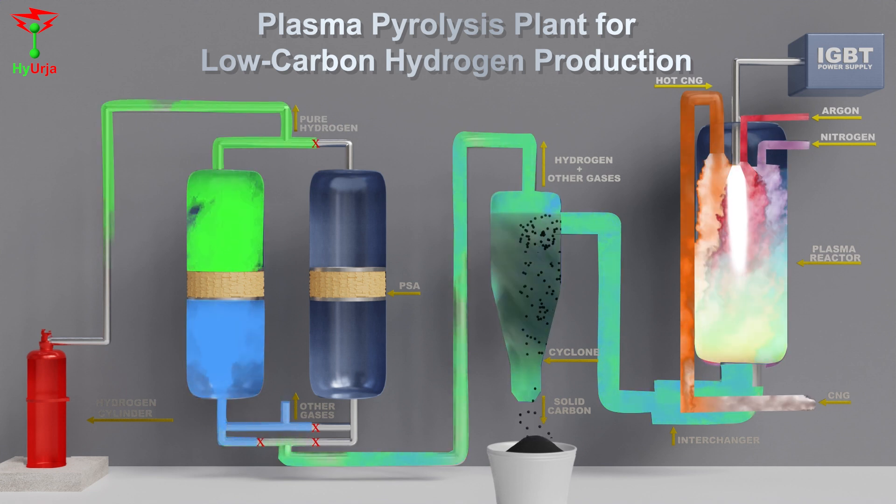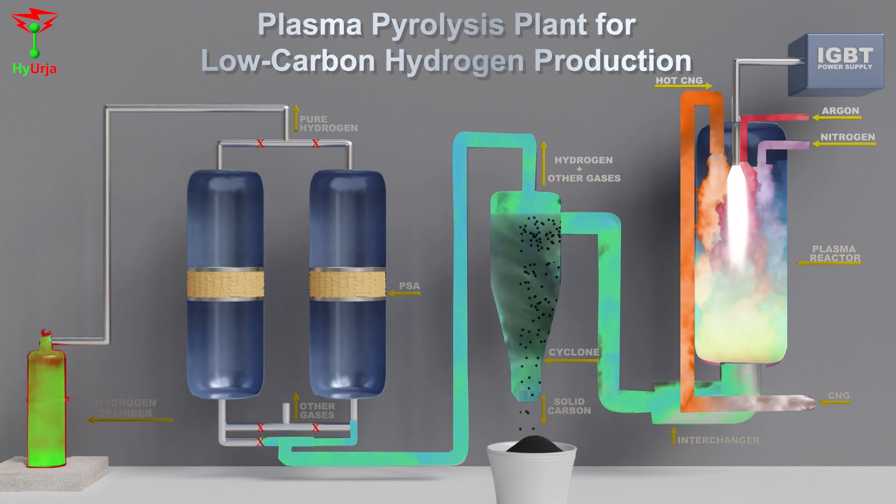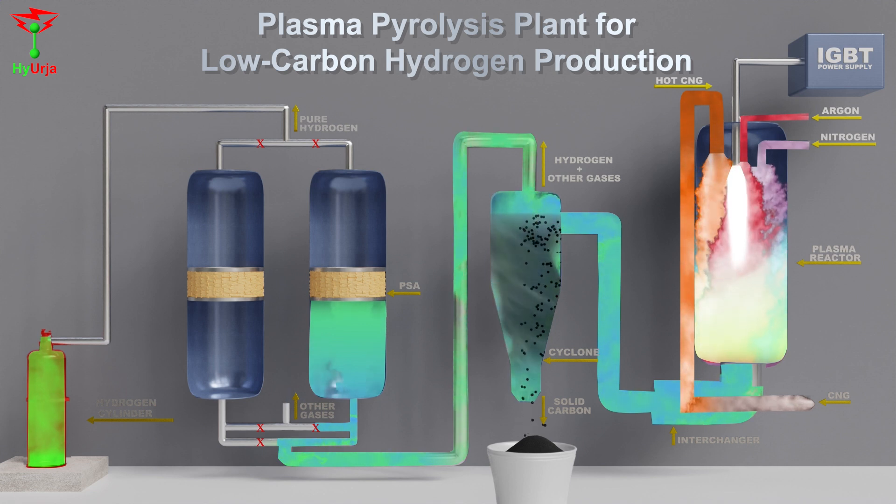Hydrogen is transported to a cylinder, which gets filled up. The other gases are released into the atmosphere. The two PSA units operate alternately to improve productivity.